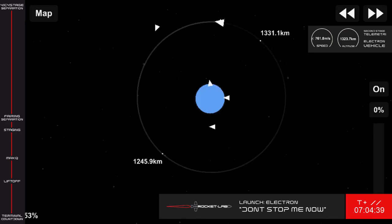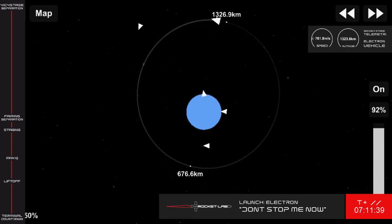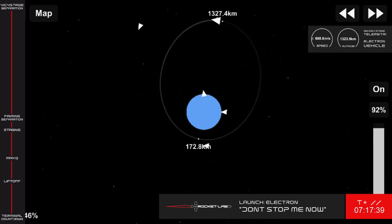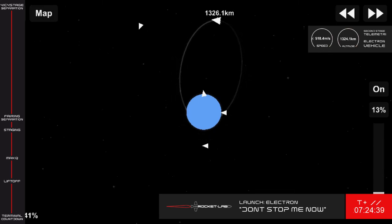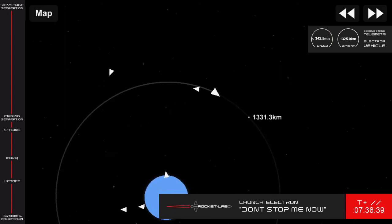And there you have it — the kickstage is on its way to deliver the payloads to their individual orbits. Once the second stage takes us to elliptical parking orbit, the kickstage separates and ignites its 3D-printed Curie engine, circularizing the orbit. Using a cold gas reaction control system, the kickstage accurately orients itself to deploy each satellite to a specific orbit. Using this system, the kickstage is able to insert its payloads with precise orbits, even on rideshare missions with multiple satellites like this one.